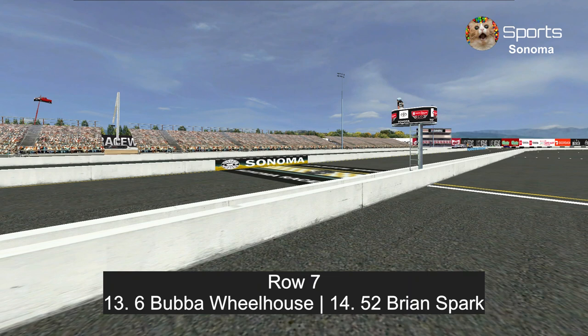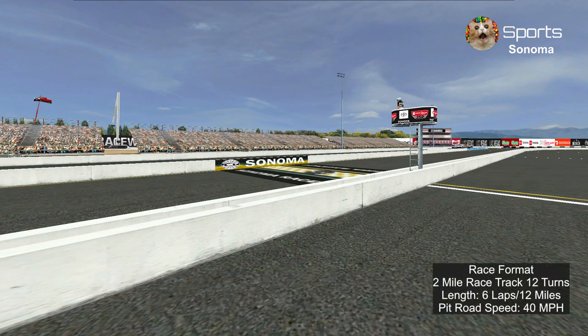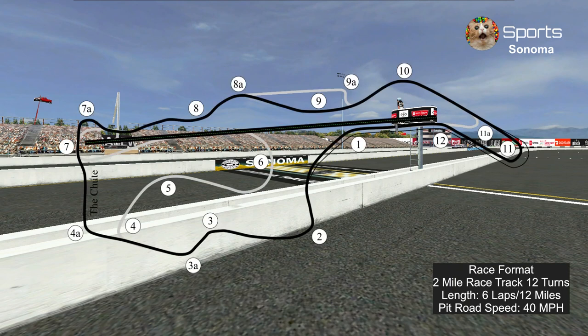In row seven, Bubba Wheelhouse and Brian Spark. Starting in row eight is Cruz Ramirez and Brandon Powercar, after hitting the wall exiting turn 10 during qualifying. Here's the race format: six laps, 12 miles around the two-mile track with a whopping 12 turns, and pit road speed is 40 miles per hour.